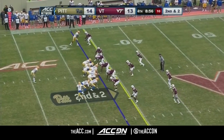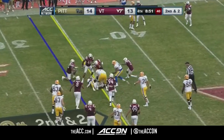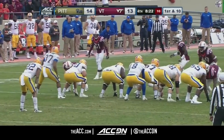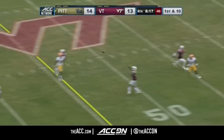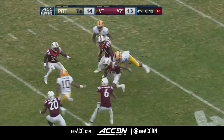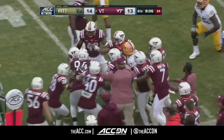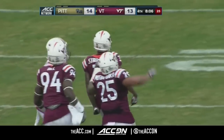Second and two. Hall up the middle — they'll give him forward progress to the 35-yard line, it's a first down. Pickett throws — picked off by Greg Stroman. Stroman inside past the 40, still on his feet, down the sideline in Pitt territory and goes down to the 42-yard line. For Greg Stroman, that's his fourth interception of the season.